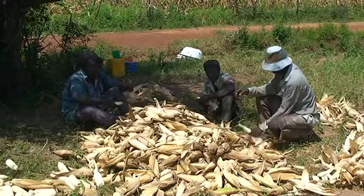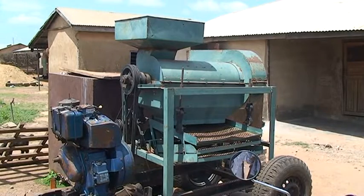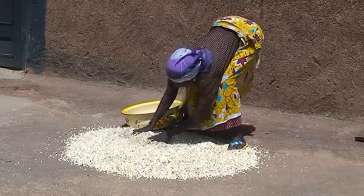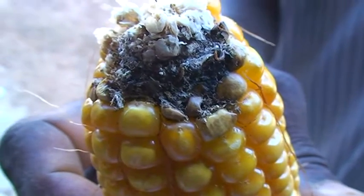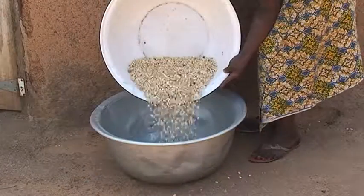Once you've harvested your maize, you should manually de-husk and shell the cobs. However, this can be done with a machine. The grains are further dried in the sun and protected from rain until they lose as much water as possible. To prevent fungal attack, be sure that your grains are well dried. Well dried grains are very hard and give a loud ringing sound when they're poured in bulk.